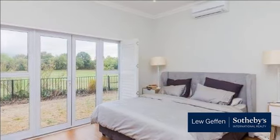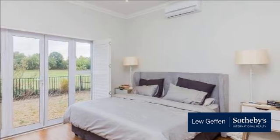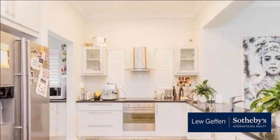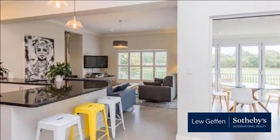Features include open-plan living, underfloor heating in the kitchen, lounge, dining, main bedroom and bathrooms, fireplace in the lounge, and a built-in braai in the enclosed patio area. There is also a separate scullery area, double garage and small garden.